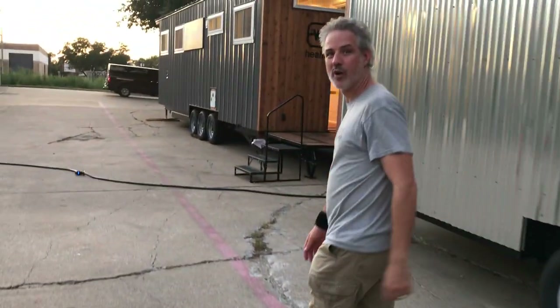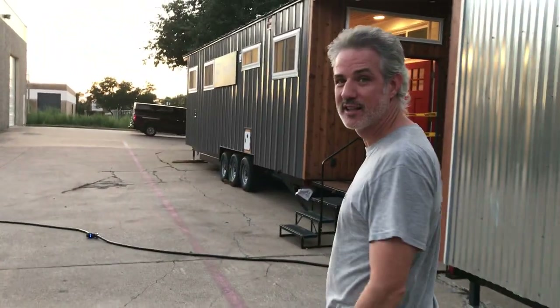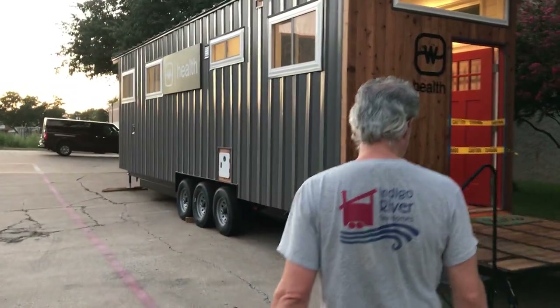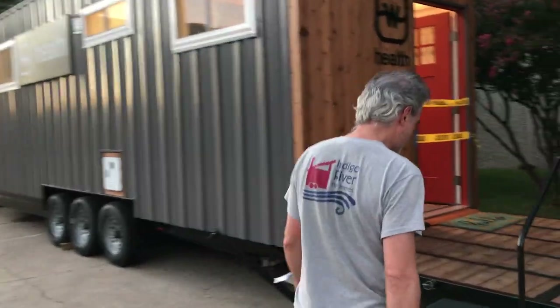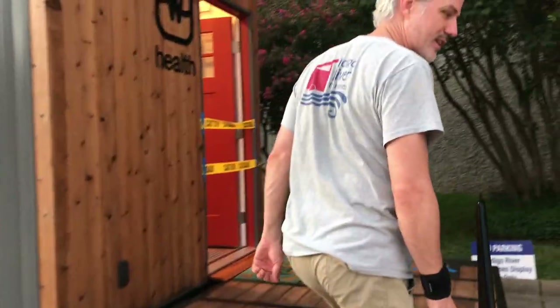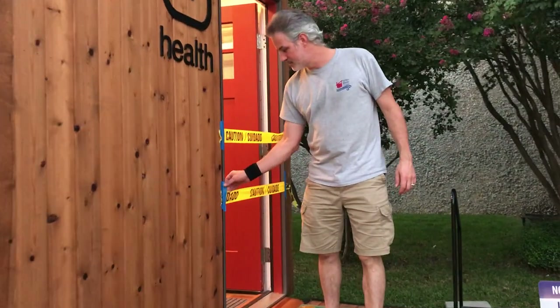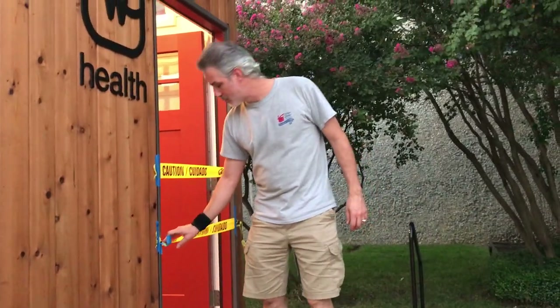All right, now we'll go over here to the Watermark Mobile Medical Clinic. This will be the last stop on our tiny tour of homes. We'll have to go through the caution tape — they didn't want people touring the house. But we'll go ahead and go in because it's just us. The vendors didn't want 500 people walking through it.